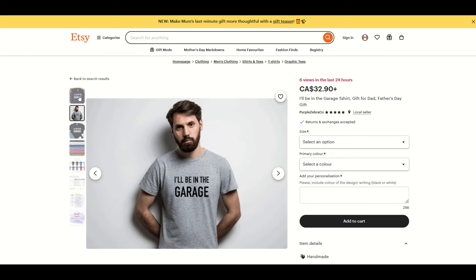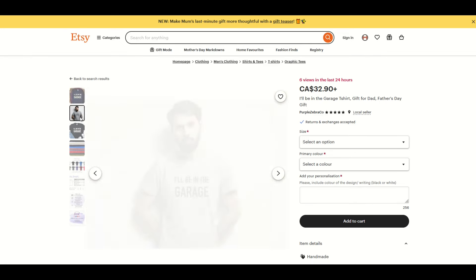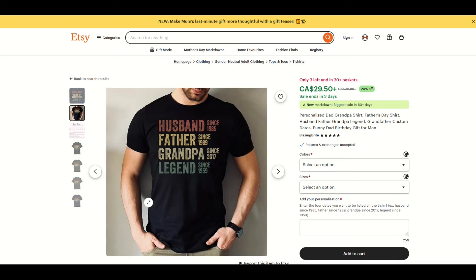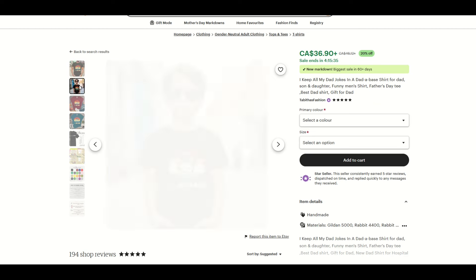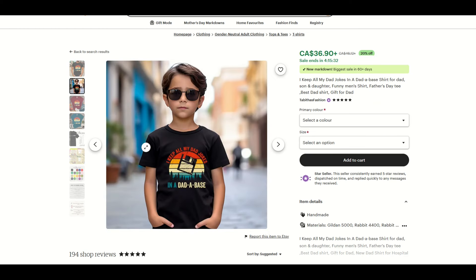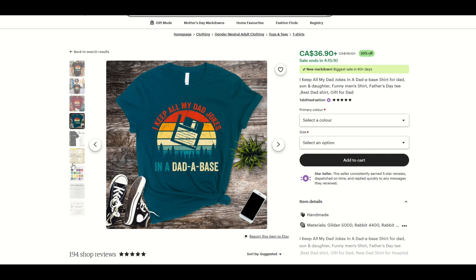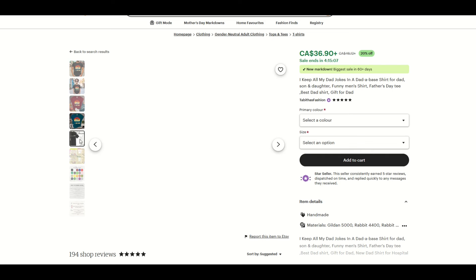You also want to have more than one thumbnail. With one listing — husband, father, grandpa, legend — we've got a picture of a man wearing the t-shirt. Some AI-generated thumbnails can be a poor match, so review them and remove any that aren't appropriate. A better thumbnail shows different colors of the t-shirt. You can also include sizing charts and color charts as additional thumbnails — those are really helpful as well.